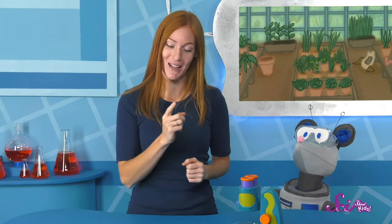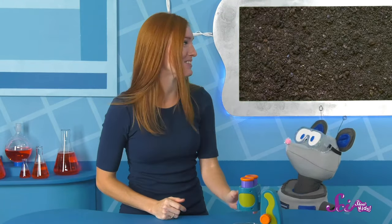But there are other living things in the soil that we can't see with our eyes. We need tools, like this microscope, to see them. Let's give it a try!